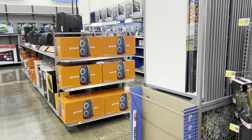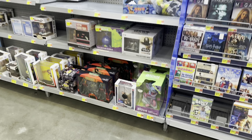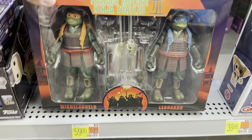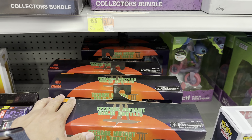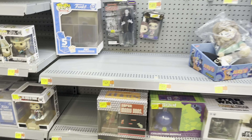They do have Turtles — Mikey and Leo from TMNT 3. It looks like it's just those two, and they're at regular price. That'll be it for this section.